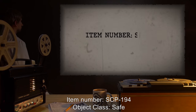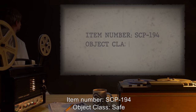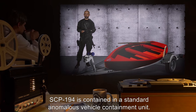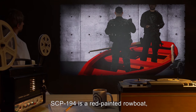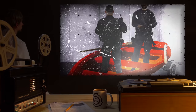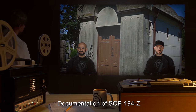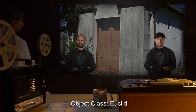Item number SCP-194. Object Class: Safe. Special Containment Procedures: SCP-194 is contained in a standard anomalous vehicle containment unit. Description: SCP-194 is a red-painted rowboat designed to seat two people. Addendum 194.A through 194.C: Documentation of SCP-194-Z.